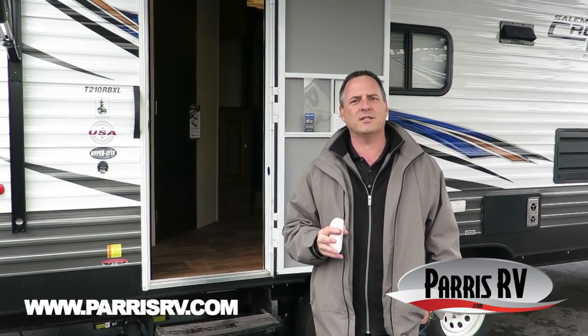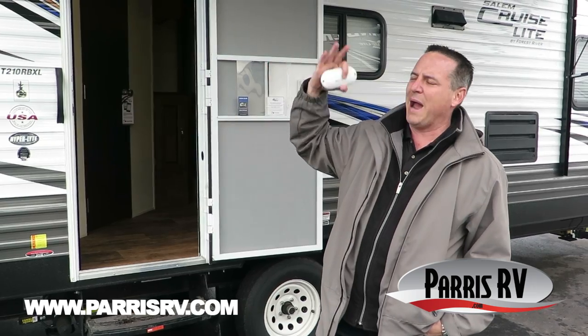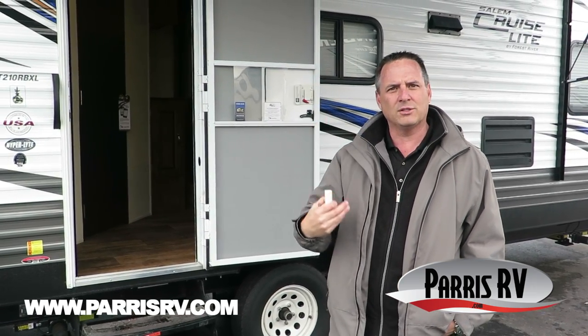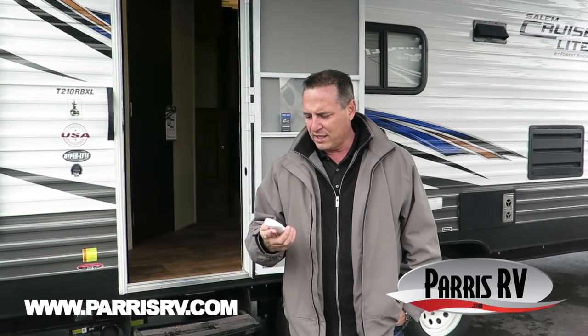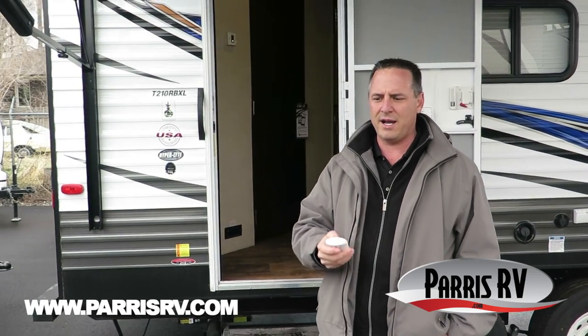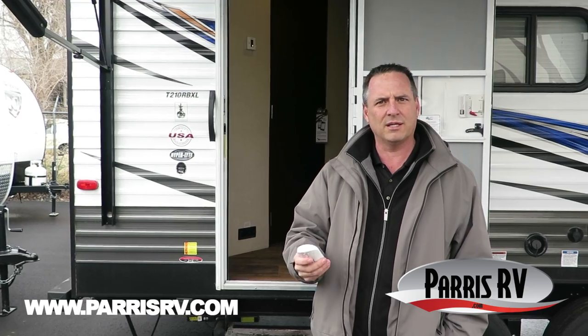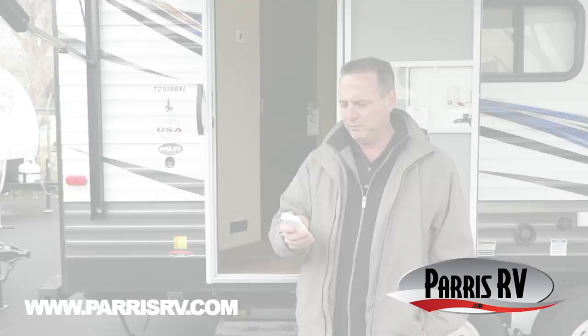One of the things I really like is it's got a full electric package. What I mean by that is power stabilizer jacks, of course it's got a power awning, it's got a power tongue jack, and then it's got a power slide-out. One of the things they give you with that package is this super cool remote, and you can just walk around the backside when you're putting your slide out, hit the button, watch your slide come in and out, sure makes it a lot nicer.